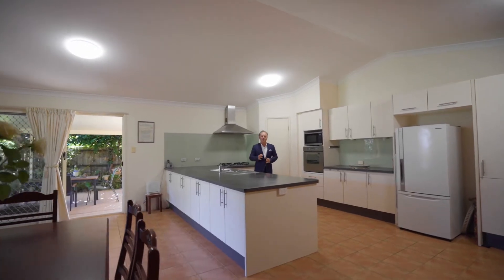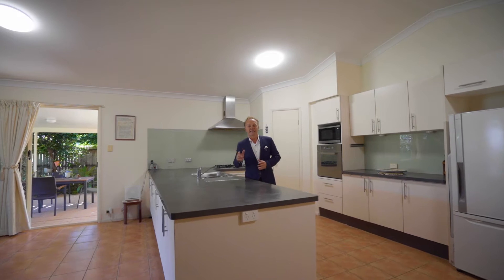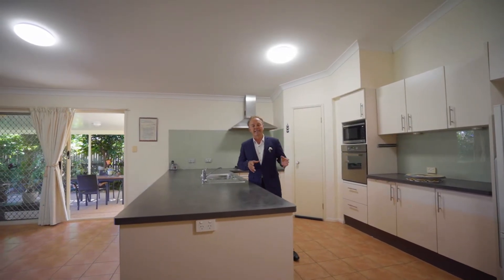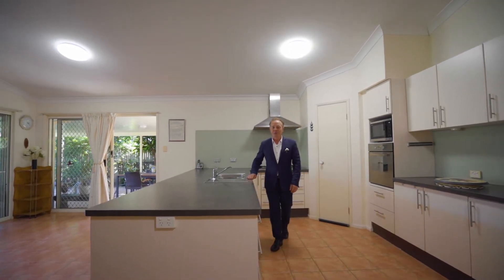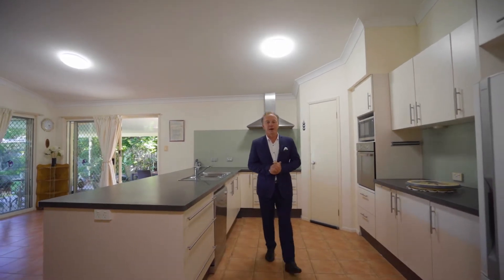Impressive from the outside, equally impressive inside. This one ticks lots of boxes — from the high ceilings, air conditioning, four bedrooms, master ensuite, side access, elevated position. But what sets this one apart is this dream kitchen. Look at the size of the workbench. Ladies and gentlemen, welcome to number 46 Marjorie Buckler Avenue.